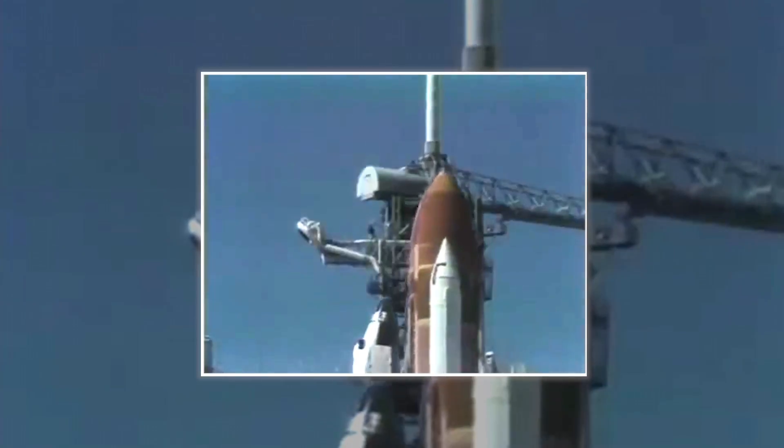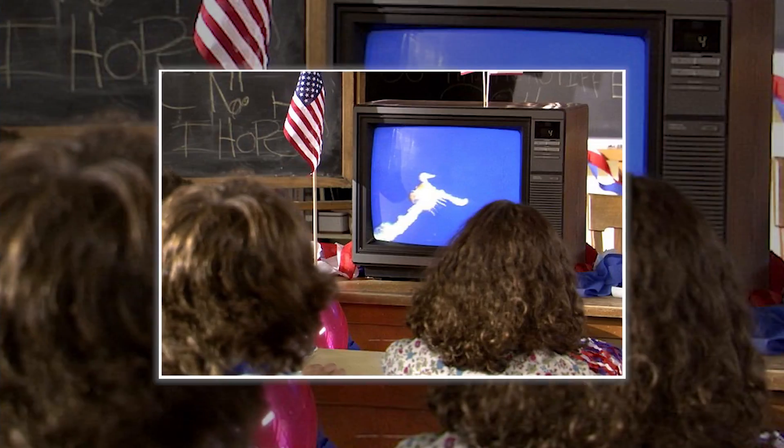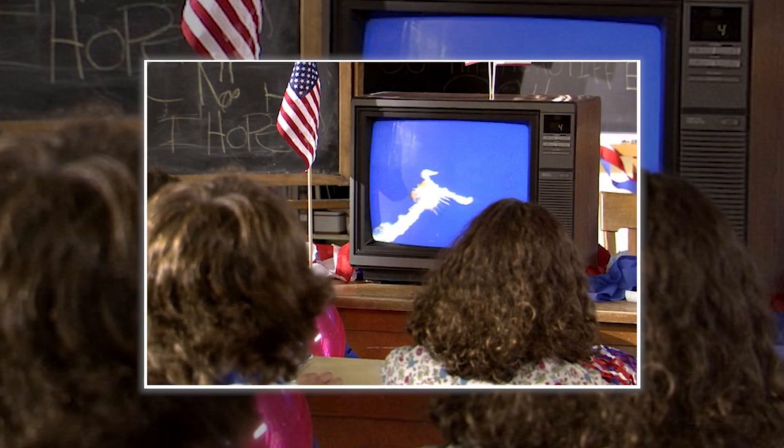Some engineers had warned their higher officials that launching at such a low temperature could be dangerous, but no one listened. On the morning of the final launch, thousands of people on the ground — including families of astronauts — witnessed an explosion just 73 seconds after lift-off at an altitude of 14,000 meters. Millions of others watched the tragedy on live television.